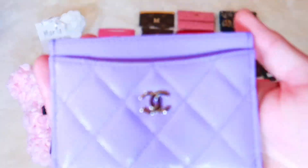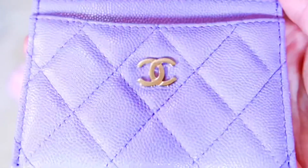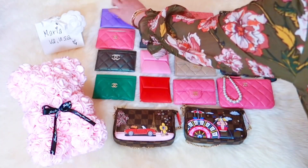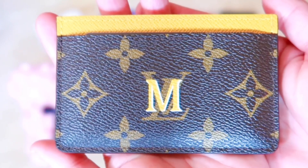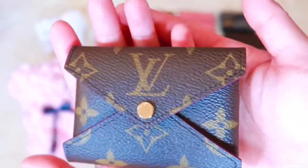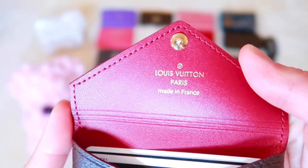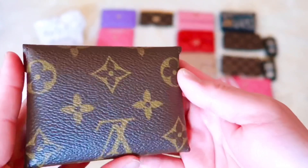My last flat card holder from Chanel is my 20S in purple shade in caviar leather finish with light gold hardware. Moving on to Louis Vuitton, my flat card holder is in the monogram print with my first initial letter of my first name. I had this card holder customized from the Louis Vuitton website and it took around 6 to 8 weeks to receive it. Last but not least is my Louis Vuitton Kirigami small pouch. I purchased this beauty separately from Michelle who is from Canada, as I did not want to purchase the entire set — I have no use for the large and medium pouches.